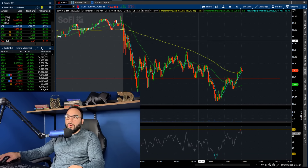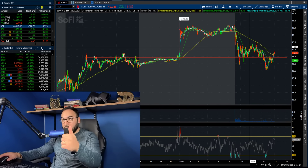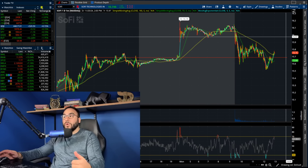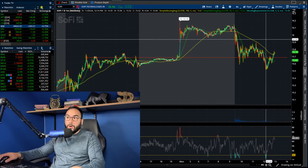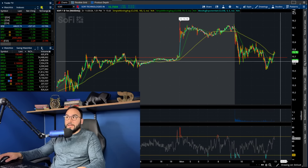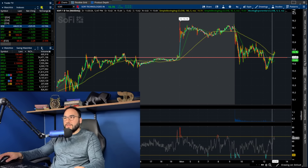Over the next couple of hours, as we wrap up the day, I want to see: (a) if SoFi holds $15.70–$15.75, and (b) will it start bouncing into close. Ideally for the bulls, a bounce towards $16 or over $16 after consolidating above Friday's highs would be ideal — a run into close after the morning gap and pullback.